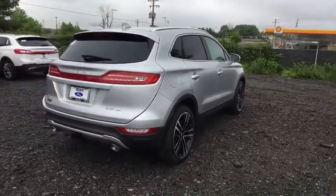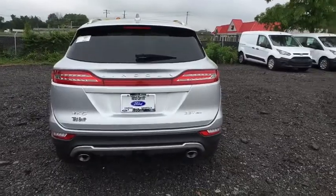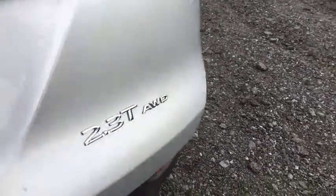Navigation system, power passenger seat, traction control, power liftgate, dual airbags, power steering, four-wheel disc brakes, active suspension system, heated front seat, power windows, electronic stability control.